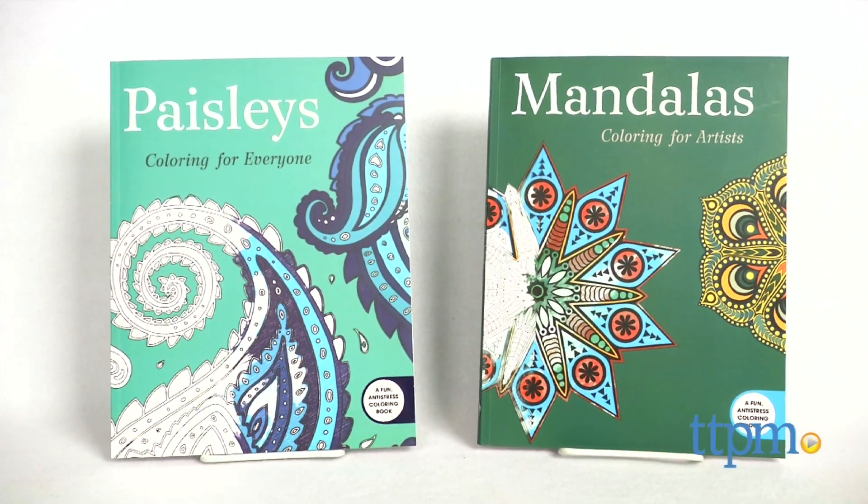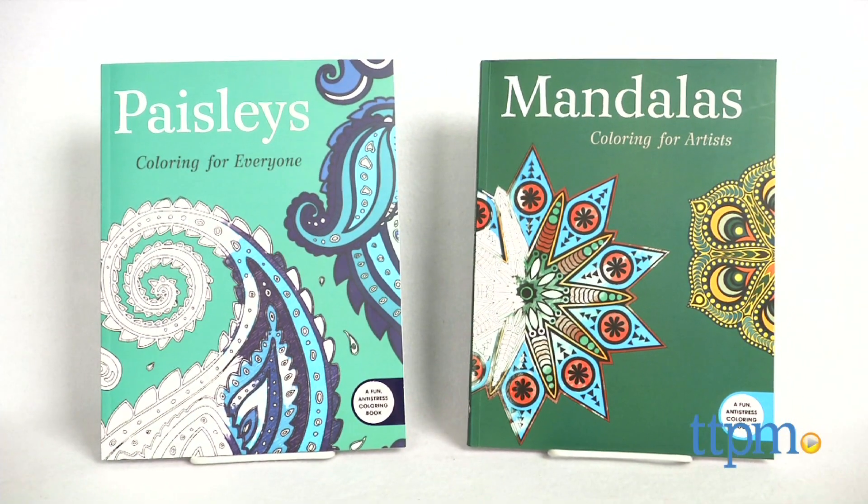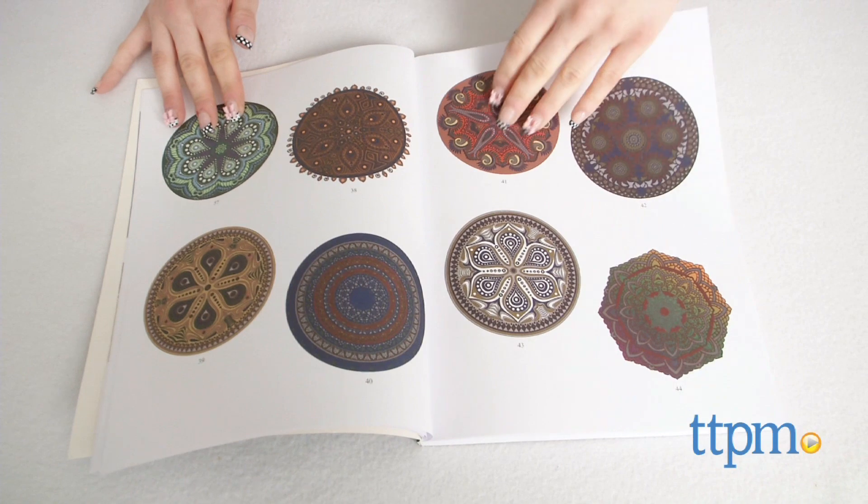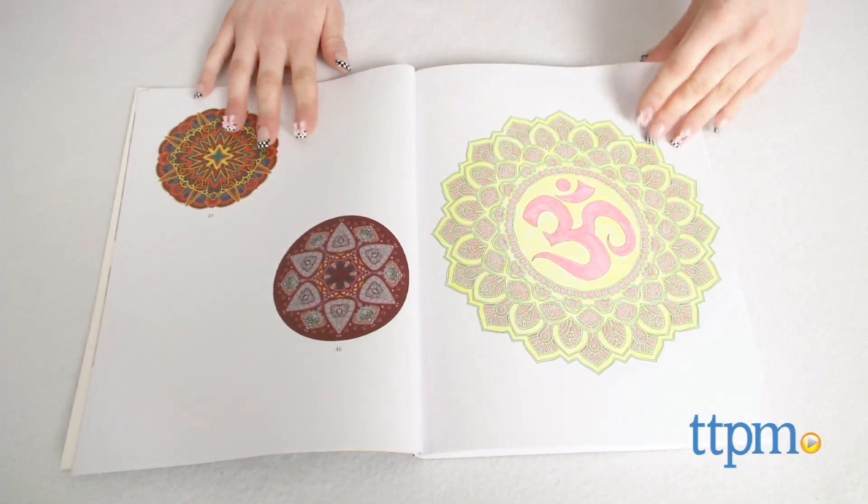Coloring isn't just for kids anymore with these intricate designs to color for grown-ups. Hi, I'm Mallory from TTPM with Paisley's Coloring for Everyone and Mandala's Coloring for Artists from Skyhorse Publishing. These activity books bring coloring to an adult level, featuring pages of intricate and sophisticated designs.